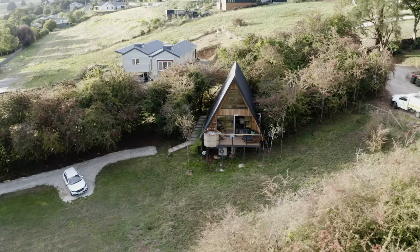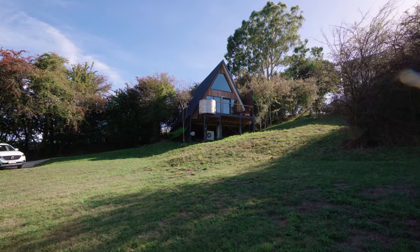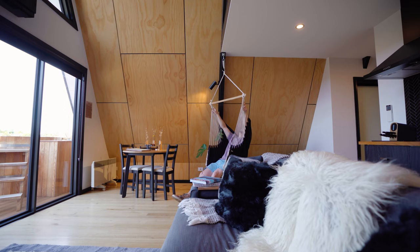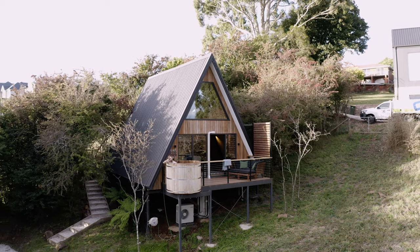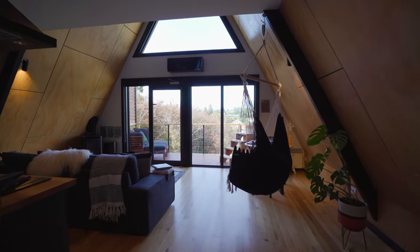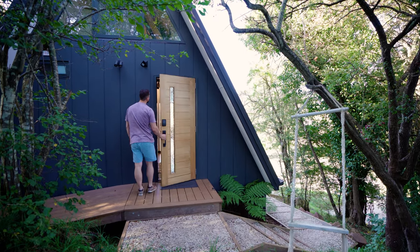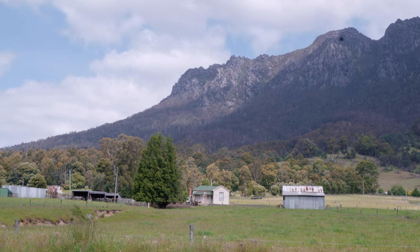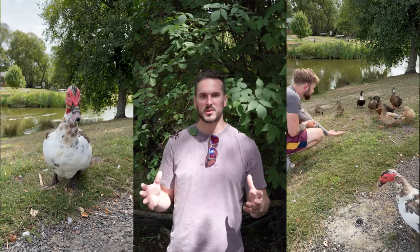Today we are at the Eco Cabin Tasmania. This is a luxury A-frame style property in Deloraine. It is super cozy, very romantic, and it has a cedar wood tub on the balcony. It's a fantastic place to stay on the way to the Cradle Mountain National Park. And Deloraine in itself is a really beautiful little tourist town.